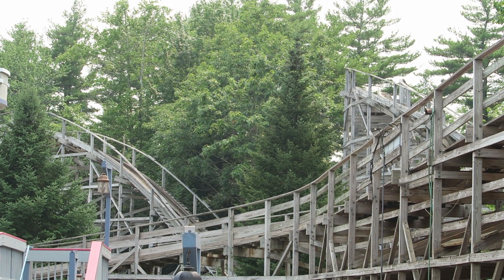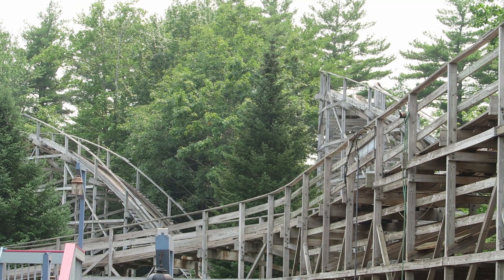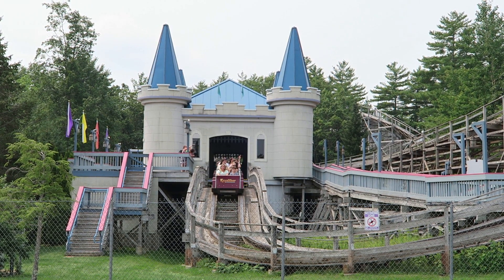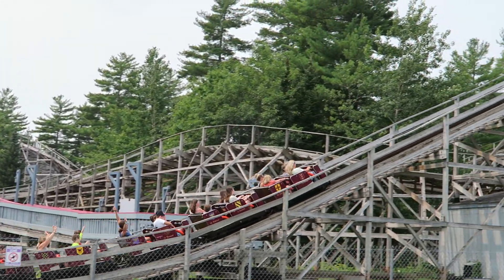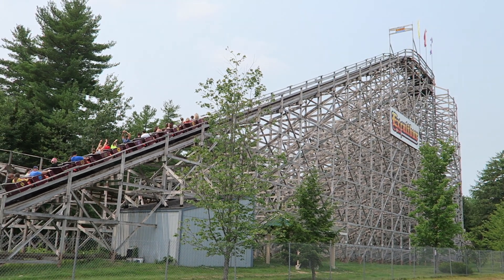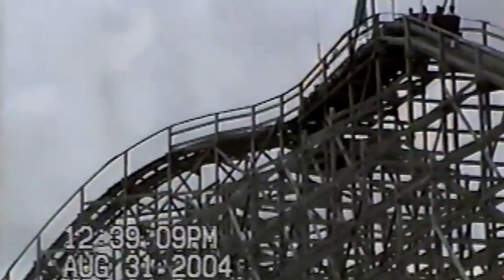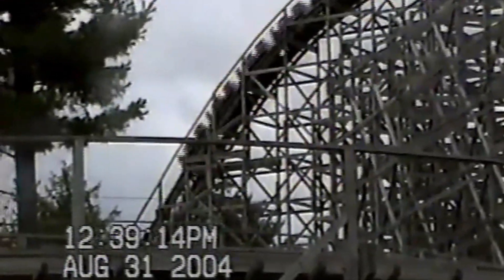So those are my thoughts about Excalibur at Funtown USA. What are your thoughts on Maine's only wooden roller coaster? Have you ridden this ride? I would love to hear your thoughts about Excalibur down in the comments. If you enjoyed this review, I'd appreciate it if you gave this video a like and considered subscribing, because there will be a lot more roller coaster and amusement park videos here at Canobie Coaster. Thanks for watching.